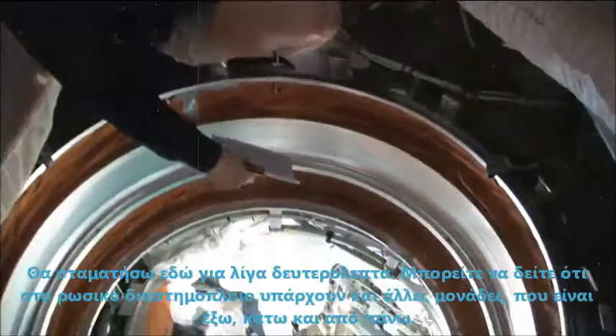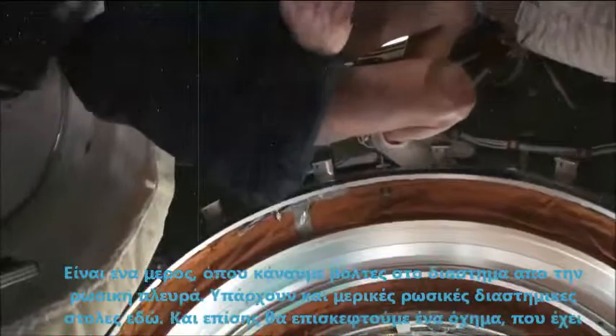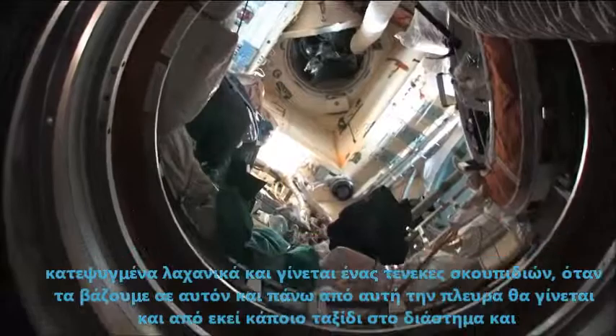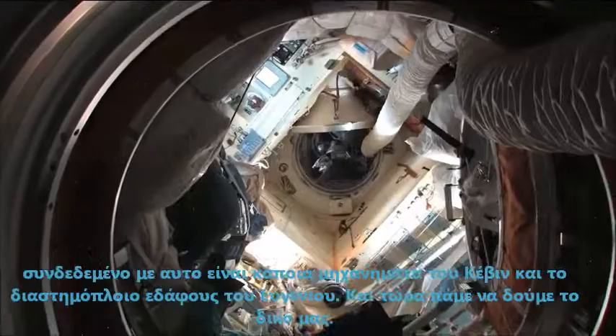On the Russian spacecraft there are also other modules that stick out, down, and above. Right here is a place where we do spacewalks from for the Russian side. There are Russian spacesuits in here and also a visiting vehicle which brought fruits and vegetables and becomes a trash container when we undock. Up on this side is also a future place where they're going to do spacewalks from. And connected to it is Kevin's, Oleg's, and Evgeny's Soyuz spacecraft.